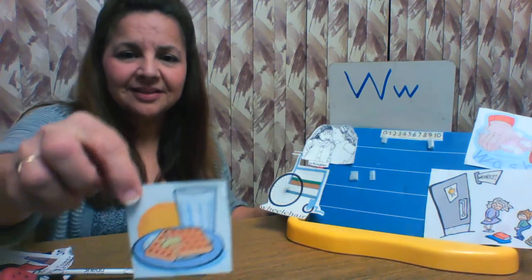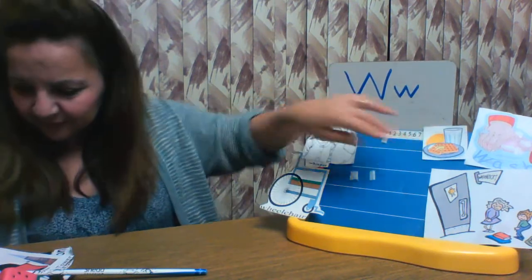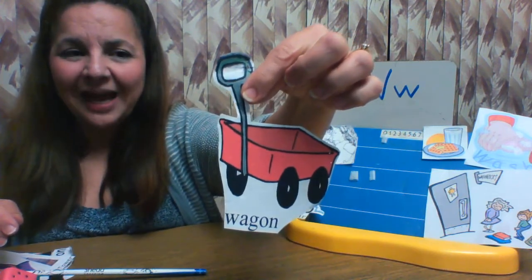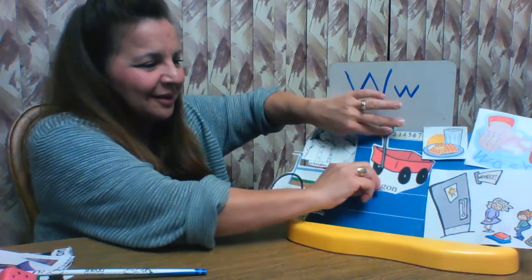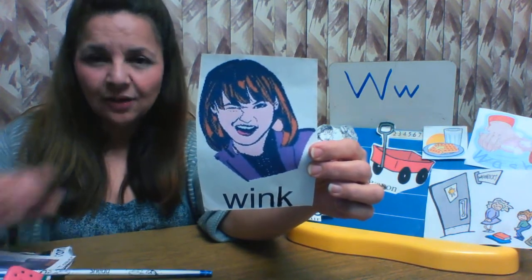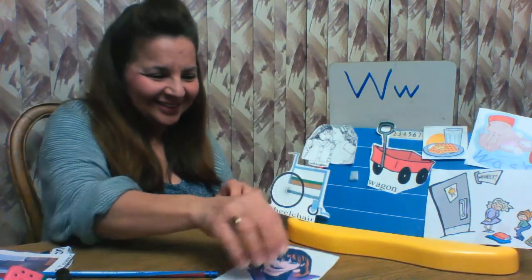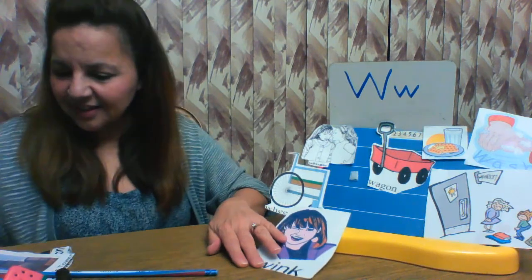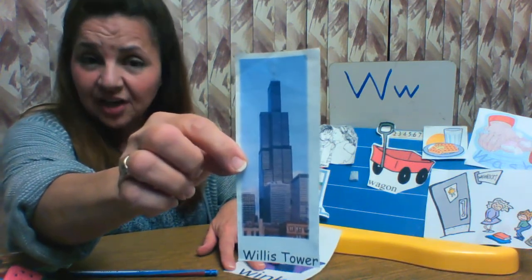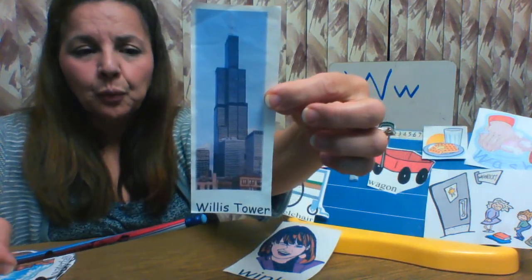This is something yummy to eat — this is a waffle. Waffle begins with the letter W. This is a wagon. Wagon starts with the letter W. This is a wink with one eye. Wink starts with the letter W. This is a tower, a skyscraper in Chicago downtown. This is Willis Tower.